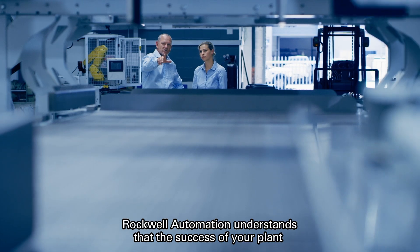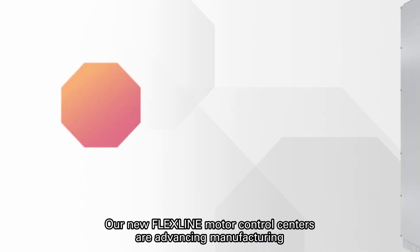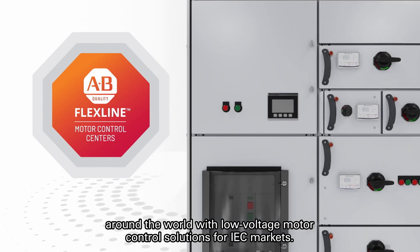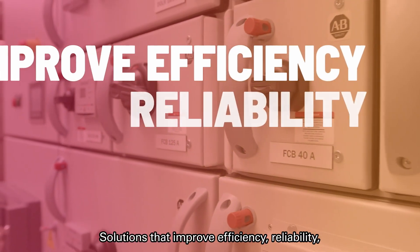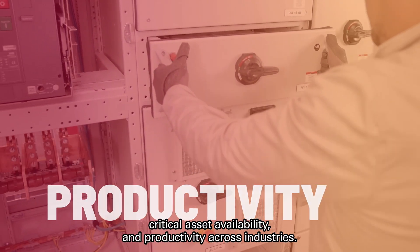Rockwell Automation understands that the success of your plant depends on uninterrupted productivity. Our new FlexLine Motor Control Centers are advancing manufacturing around the world with low-voltage motor control solutions for IEC markets — solutions that improve efficiency, reliability, critical asset availability, and productivity across industries.